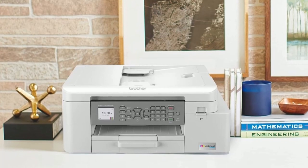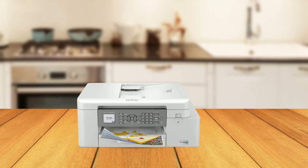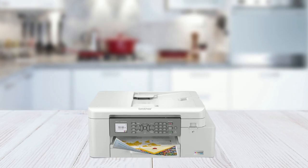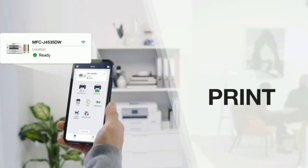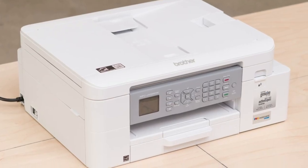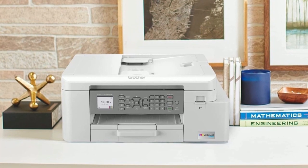Overall, this printer is an excellent investment for anyone looking for a printer that offers both convenience and quality. With its revolutionary Ink Vestment Tank technology and large page yields, you won't have to worry about replacing your ink supply frequently. The Brother Mobile Connect app also makes it easy to manage your printer from your mobile device. If you want a printer that will last you for years to come, the Ink Vestment Tank Inkjet Printer is the perfect choice.